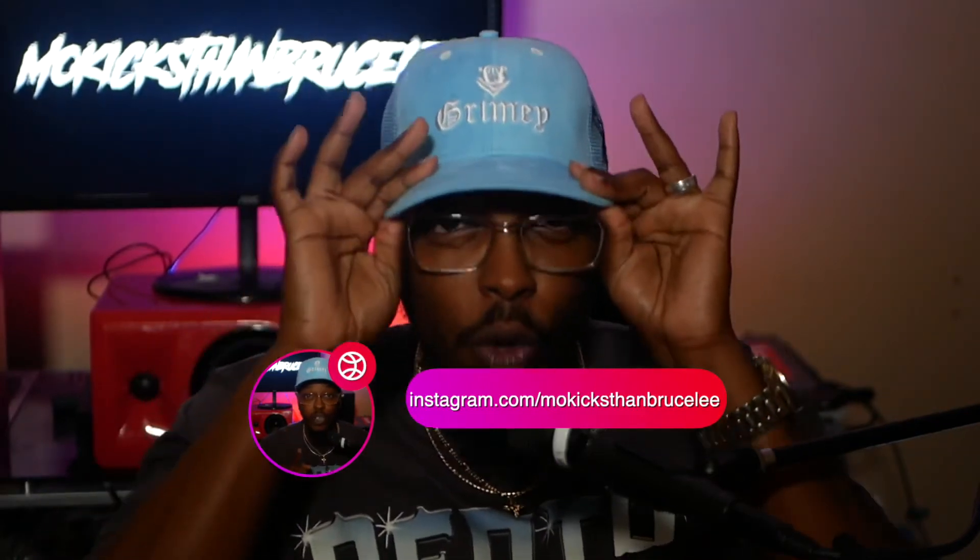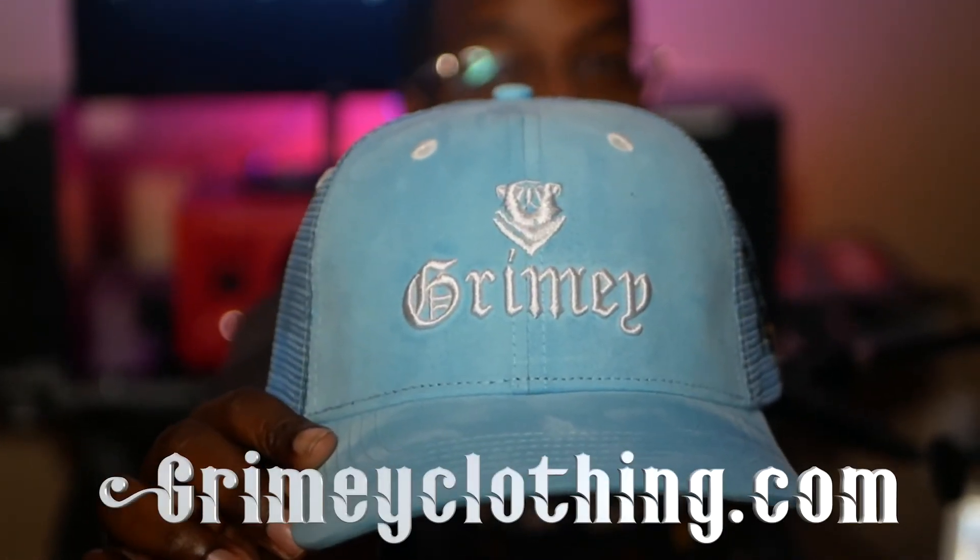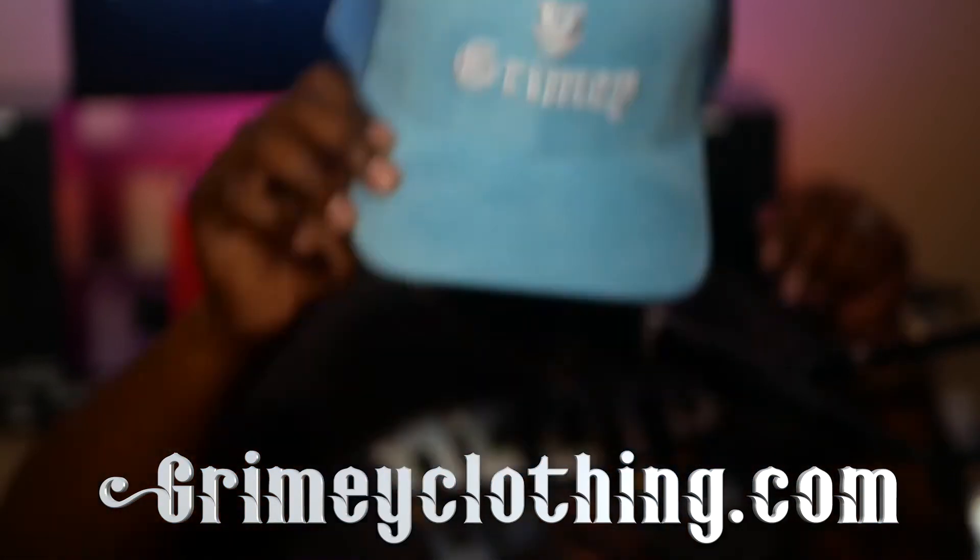As always, appreciate y'all for stopping by the channel. Follow me on IG at MoKicksThanBruceLee so you can see the latest Grimy clothing fits. Especially this blue suede baby blue trucker cap — these are online right now in basically every color but you need to get on there now because they're selling out. And shout out to Grammy who laced me with a sample shirt — Death Valley with the Grammy bear on it.